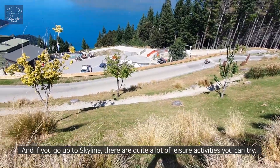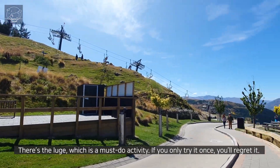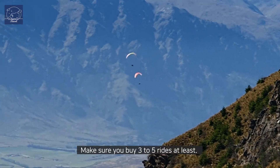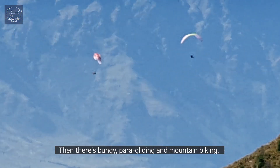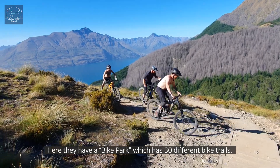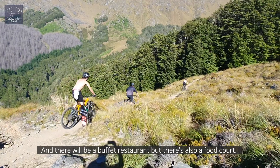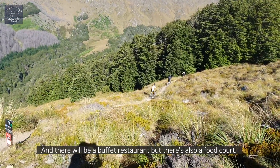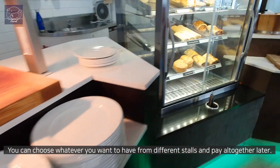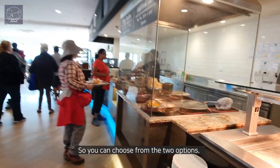If you go up to Skyline there are quite a lot of leisure activities that you can try. There's the luge, which is a must-do activity — if you only try it once you'll regret it, so make sure you buy 3 to 5 rides at least. Then there's bungee, paragliding, and mountain biking. They have a bike park with 30 different bike trails, so you'll see quite a lot of people taking the gondola with their bikes. There is also a buffet restaurant, but there's also a food court where you can choose whatever you want from different stores and pay altogether later — a little different from a buffet and cheaper if you're not too hungry.